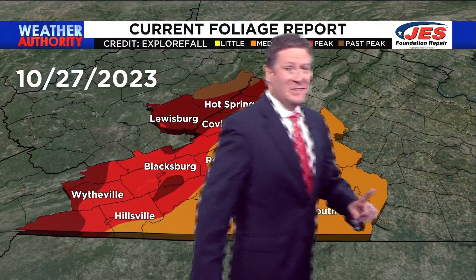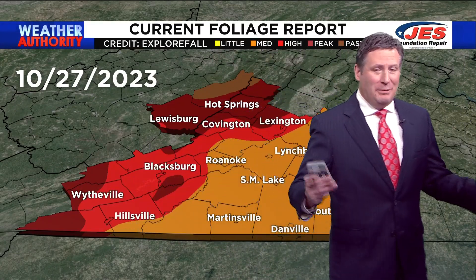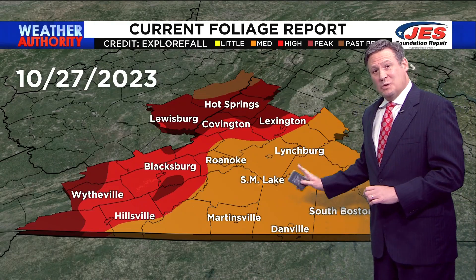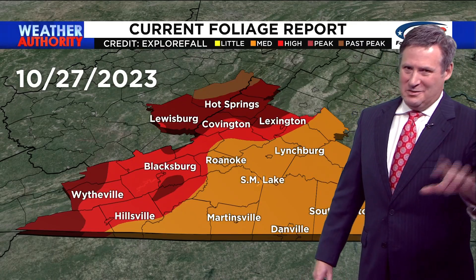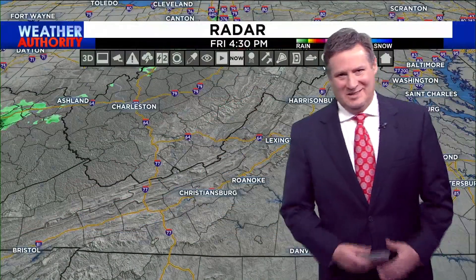Speaking of fall foliage, the current foliage report has areas of the highlands, southern Shenandoah, New River Valley, and Mount Empire peaking. It doesn't get much better than the color outside right now in the mountains. You do have medium color towards Lynchburg and also towards Southside. Even towards the Piedmont, you're seeing quite a bit of color right now. Not as much as in the mountains, but rest assured, your time will come over the next 5 to 10 days a little bit further to the east.